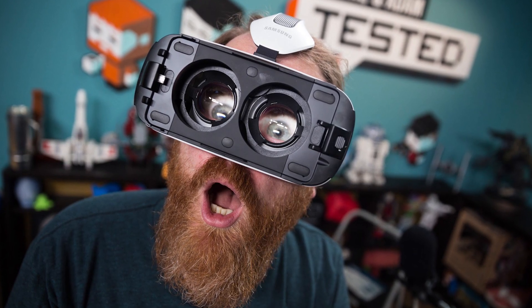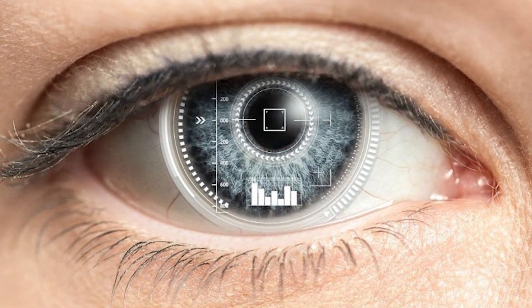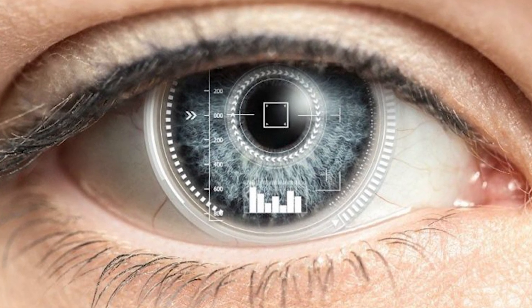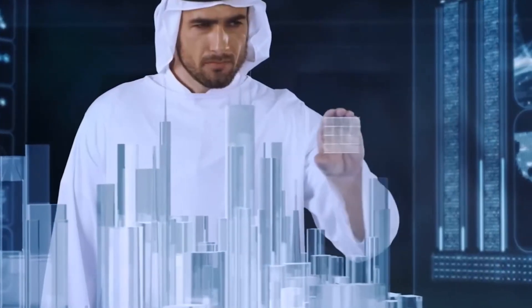Aside from the possible entertainment and business avenues, Mojo Vision hopes to bring its technology to children and adults with blindness or impaired vision through a partnership with the Vista Center for the Blind and Visually Impaired. Enhanced image overlays with real-time contrast and lighting adjustments as well as zoom functionality are some ways Mojo Lens could help.